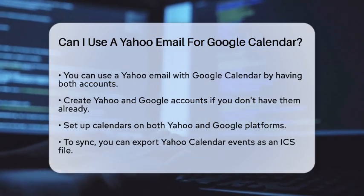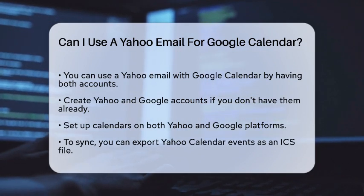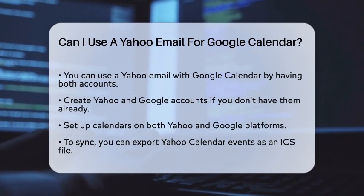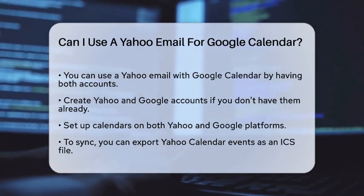First, you need to have both a Yahoo and a Google account. If you don't have both yet, you can easily create them by registering for each service separately. Once you have both accounts, you'll need to set up your calendars on both platforms.